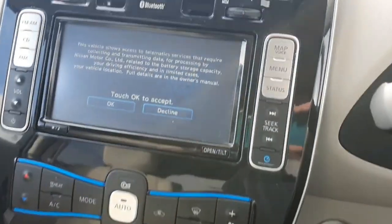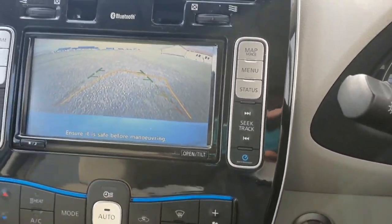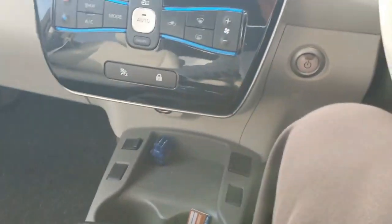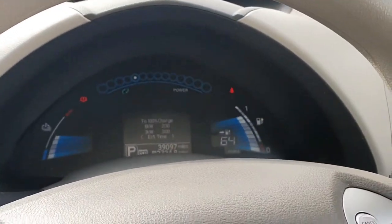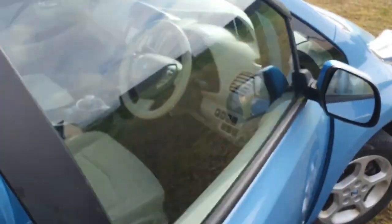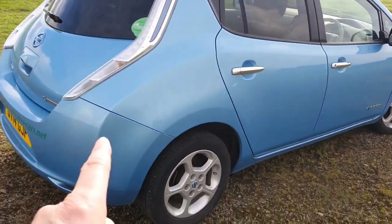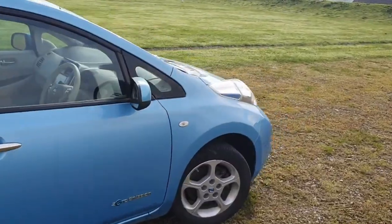Let me just show you — you've got the reversing camera, so everything works exactly as it should. Press P for park. You've got a foot-style Mercedes-Benz type handbrake. So if you're looking for a value for money electric vehicle, this is one to go for, especially with a 6.6 onboard charger. Cracking value for money.